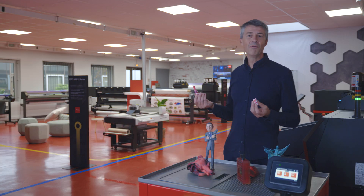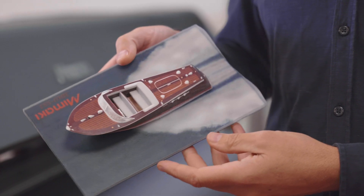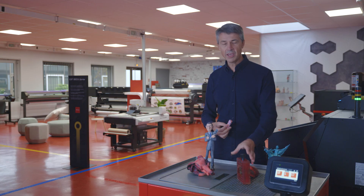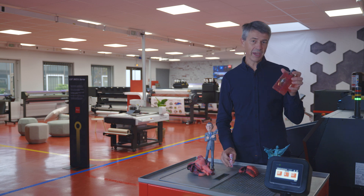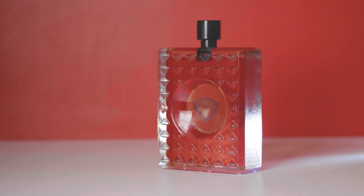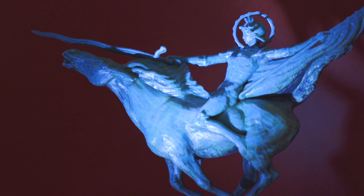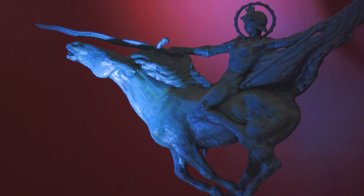3D printing in color offers multiple areas of application. For example, there is realistic modeling, close to realism. We also have a widely used field which is packaging — representing products in real terms before launching industrialization. A third frequent field is that of art objects and museum pieces that are reproduced.